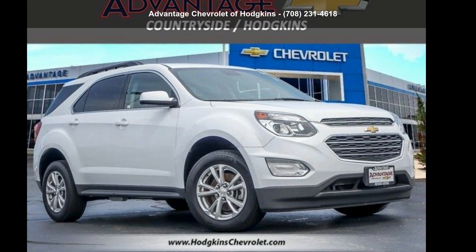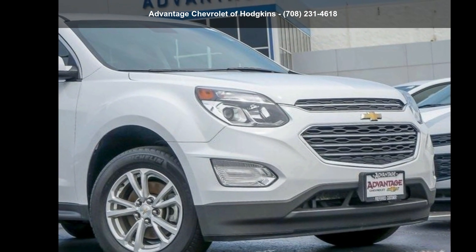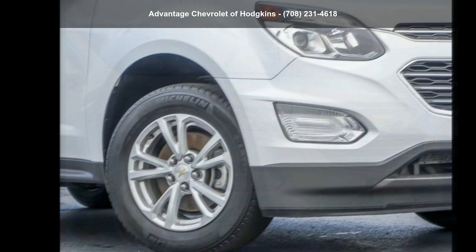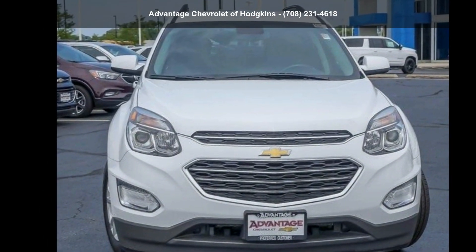Step into the Chevrolet 2017 Equinox FWD LT. If you are looking for an automobile with great features, look no further. Let us put you in the driver's seat today. Call or click to schedule a test drive.